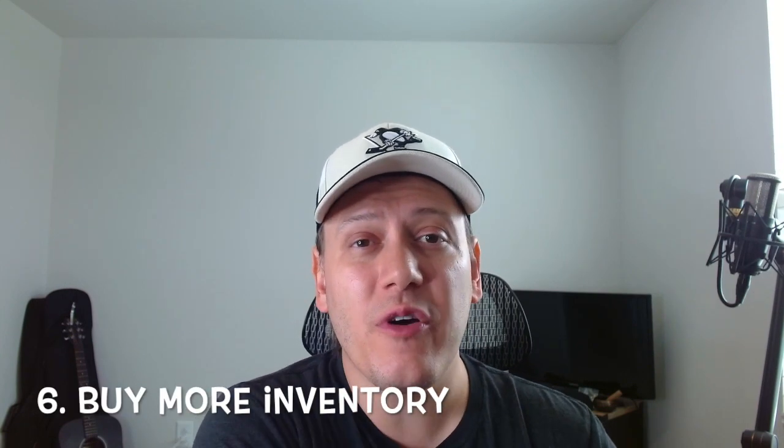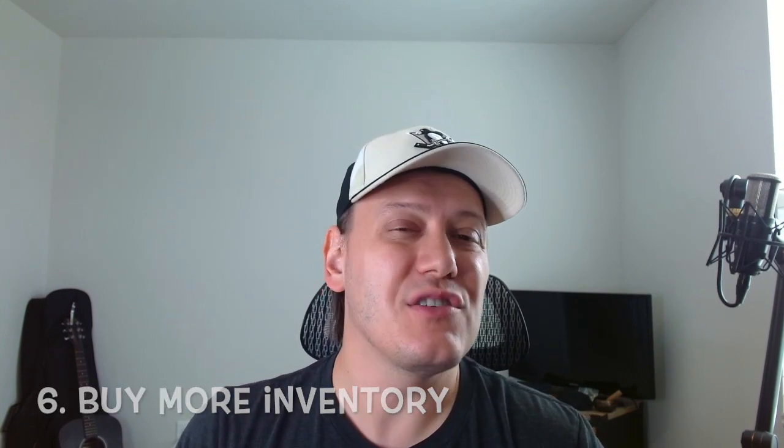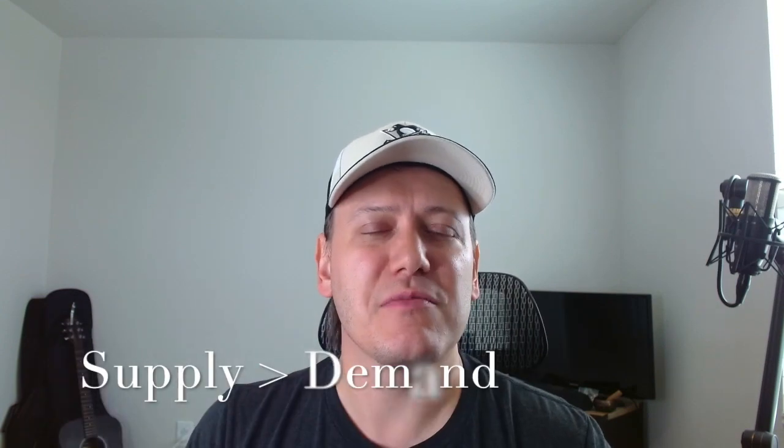Number six: buy more inventory. When sales are slow during a time that's usually busy, it usually means there is more supply in the market than demand — basically, there's a boatload of sellers but not a boatload of buyers. There are way too many sellers on eBay right now, but it's a free market and we have to find creative ways to get customers to buy our product. If sales are down due to more supply than demand, you can usually get inventory at a lower rate, which could mean more profits later on, and fresh new cards to entice current or new buyers.